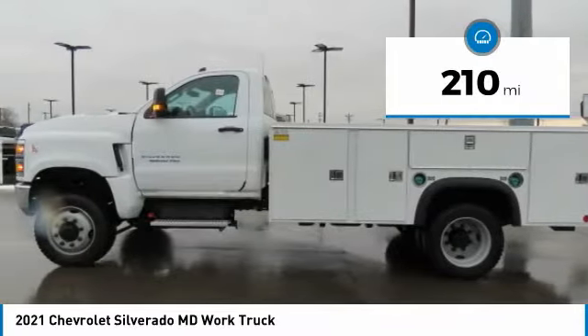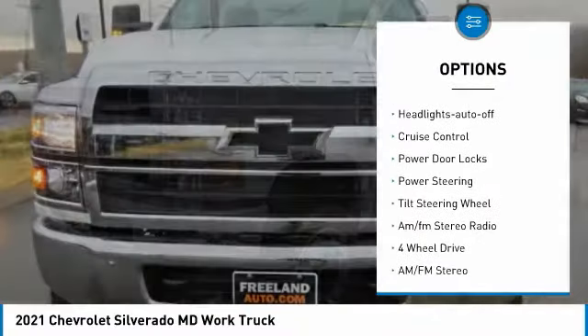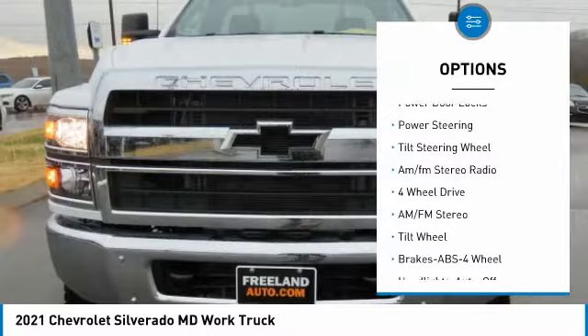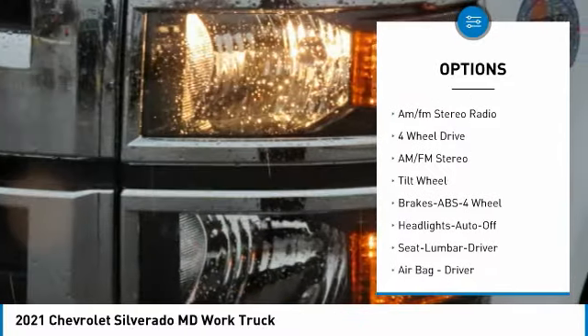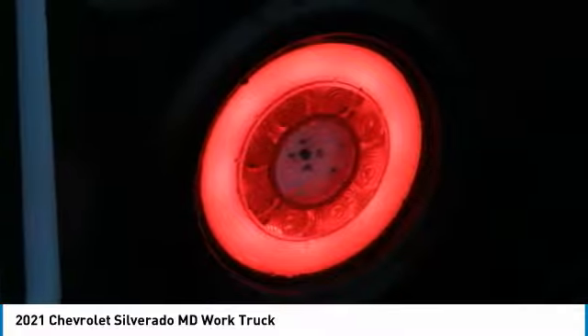Here are some of this vehicle's great options: running boards, traction control, daytime running lights, headlights auto off, cruise control, power door locks, power steering, tilt steering wheel, AM FM stereo radio.